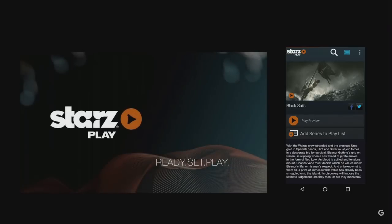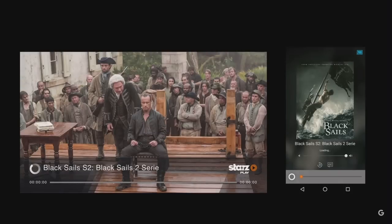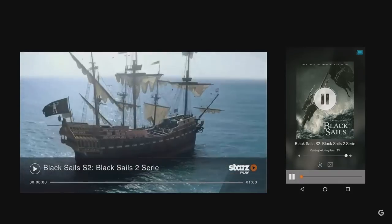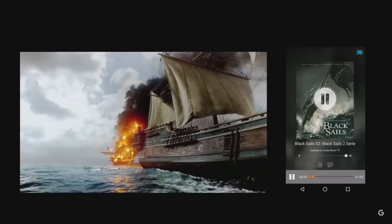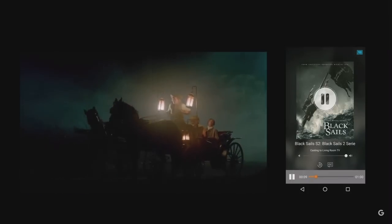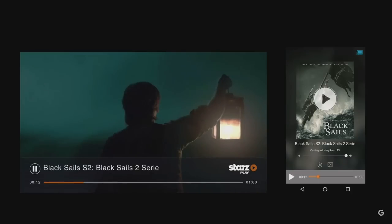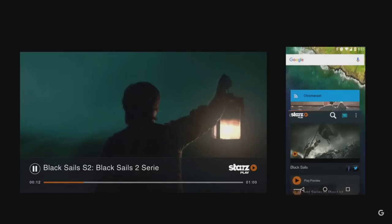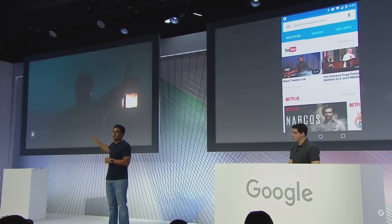It's going to link us directly into the Starz app right to Black Sails. We'll even present an option for you to select which Chromecast you want to send it to. Let's go ahead and select Play, and as you expect with Chromecast, we'll be streaming in full HD from the cloud. It looks great. Now I can go add this to my Starz playlist, or go back to the Chromecast app and find something else to watch, all without disrupting what's actually playing on the TV screen. It's a much better model.